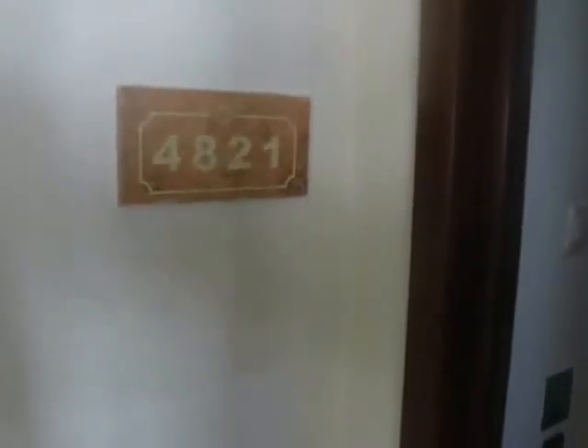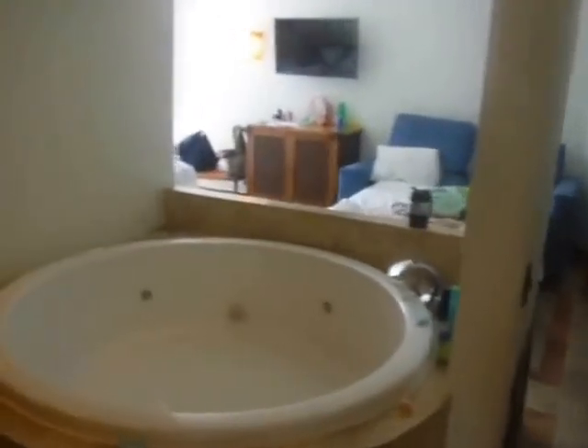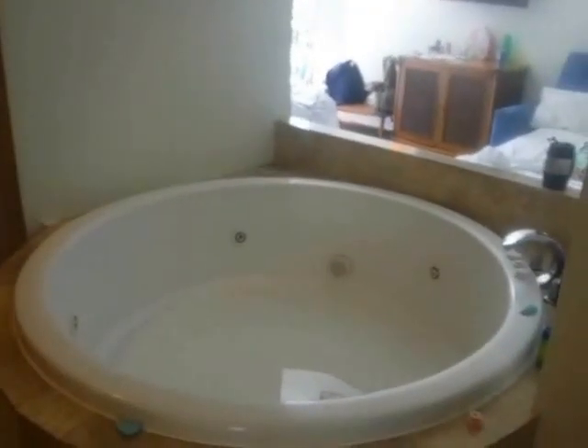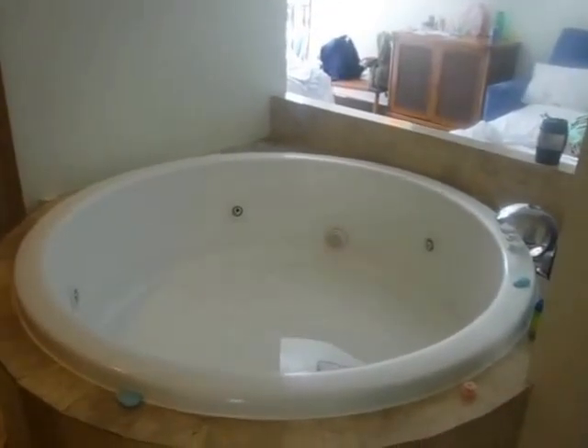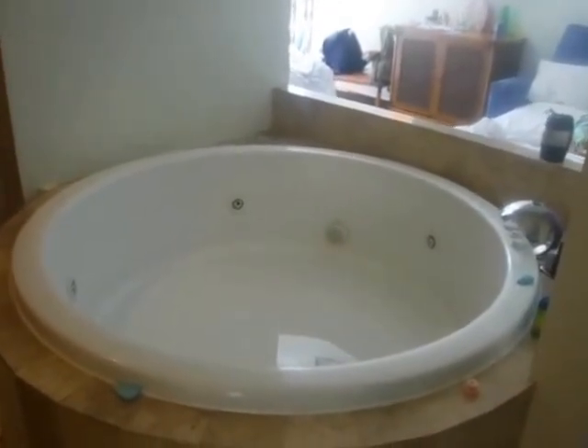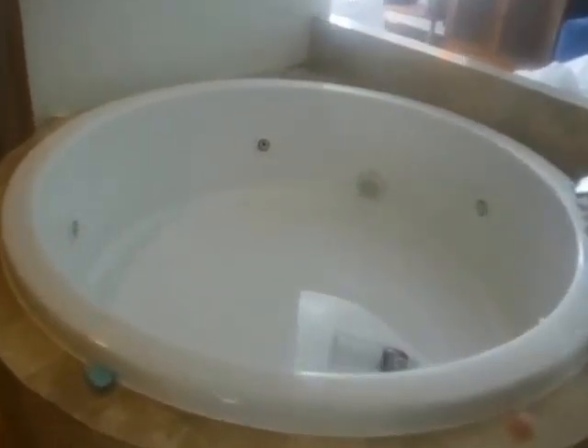This is room 4821 at Sandoz Caracol Eco Resort. It's supposed to be a standard room, but we got slightly upgraded to standard deluxe. We had asked for adjoining rooms with another couple — my parents — and they weren't able to accommodate us. So mom and dad are a couple doors down, but we get a giant tub, which is a trade-off we probably wouldn't get in a regular standard room.